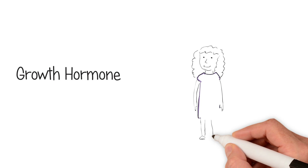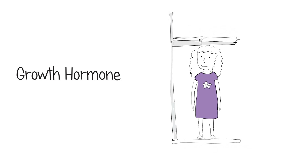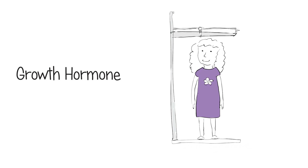The good news is that short height due to Turner Syndrome can be treated with growth hormone, which allows you to grow as close as possible to a normal height. The earlier that growth hormone is started, the greater the effect it can have.